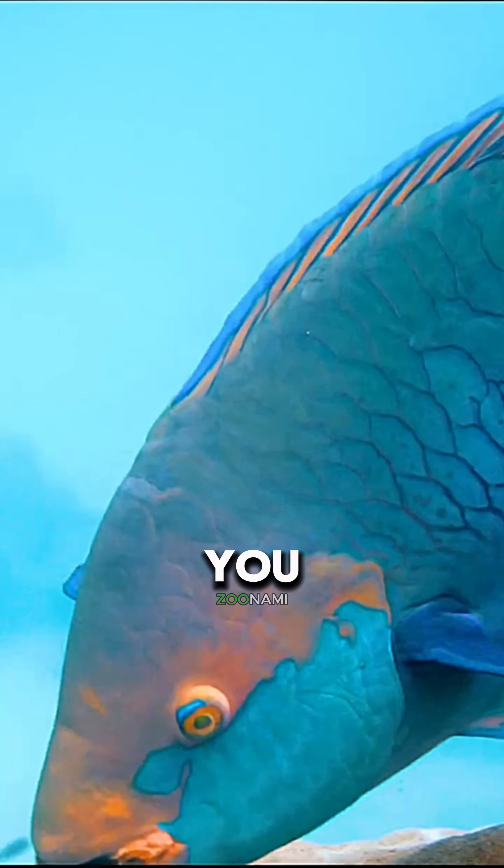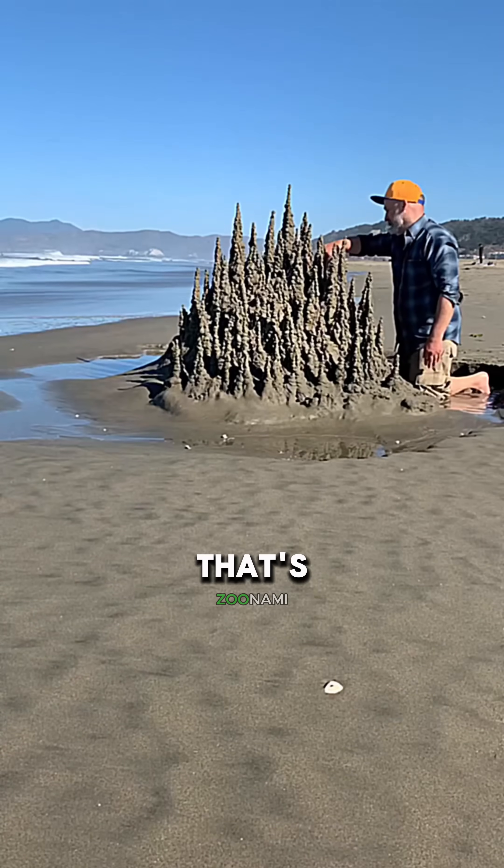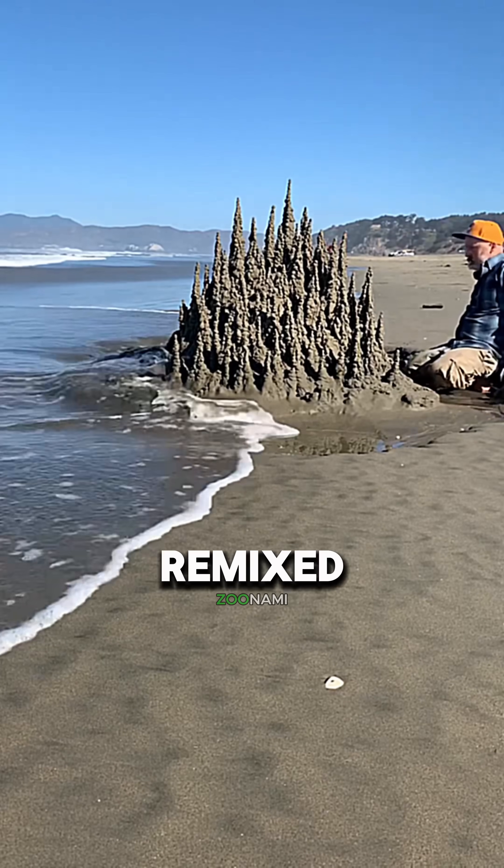So the next time you say you love sand between your toes, just know that's not nature. That's lunch, remixed.